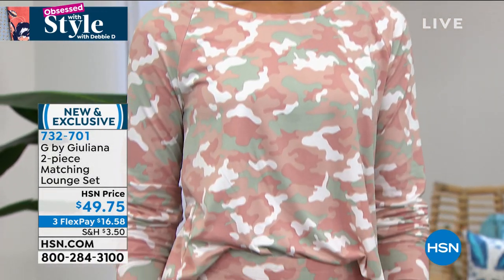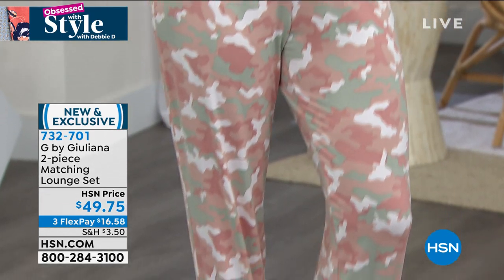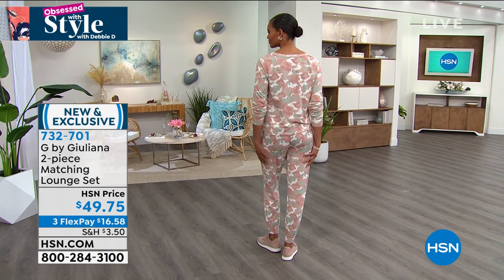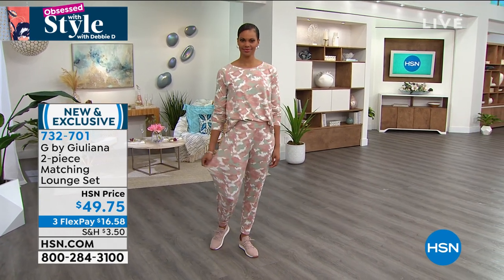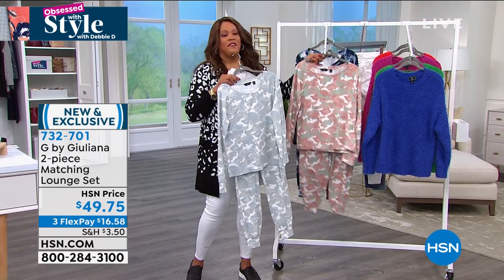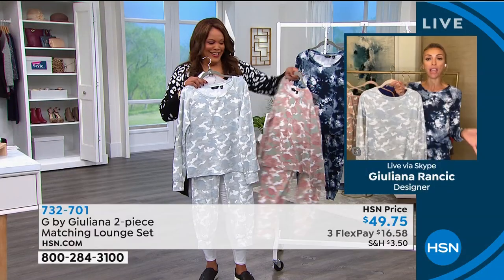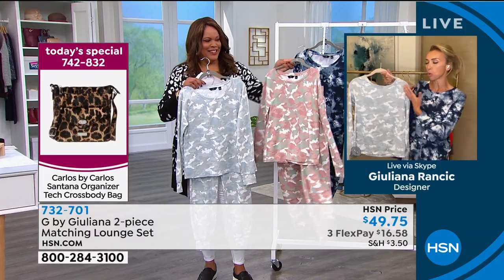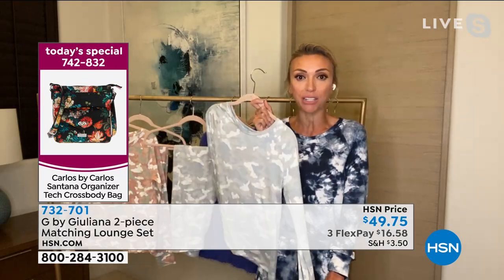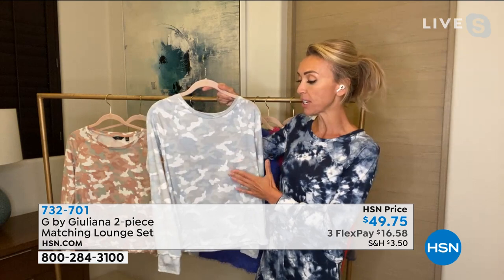We've almost sold out of the Navy, so you need to jump on the pink camo or gray camo. These camo prints are classic and they seem to be back with a vengeance. These modern camos in these colors feel so fresh and modern. Designer lounge sets can be over $100 for the set, or an individual piece costs the price of the whole set. So for that reason, you've got to get this home and try it — and it is so soft.